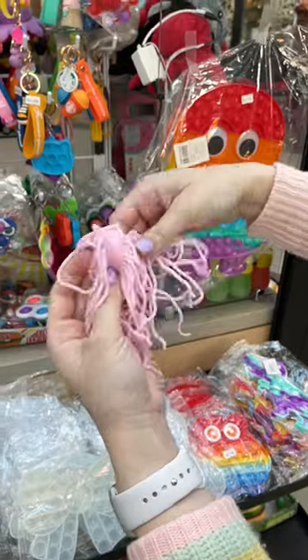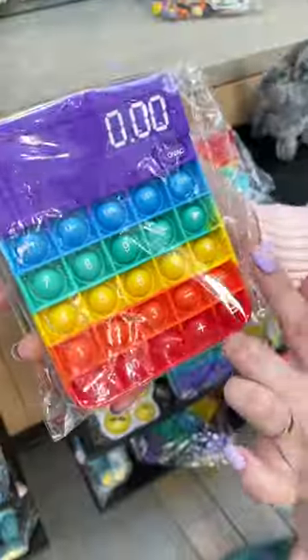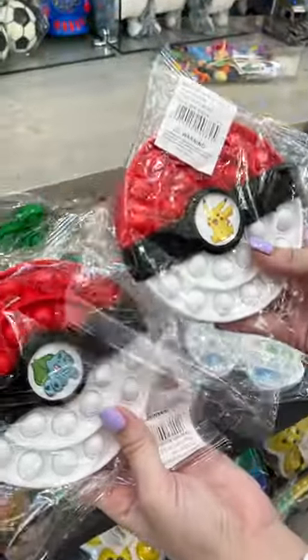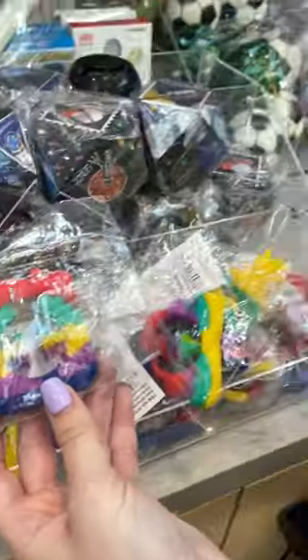I found these weird jelly noodles. It needs an accountant when you have one of these. I like these Pokemon ones — they have Pikachu and Bulbasaur. I have a bunch of snappers and tangles over here.